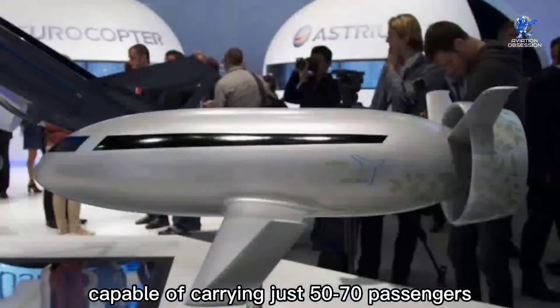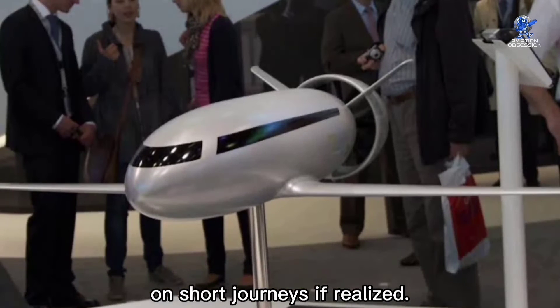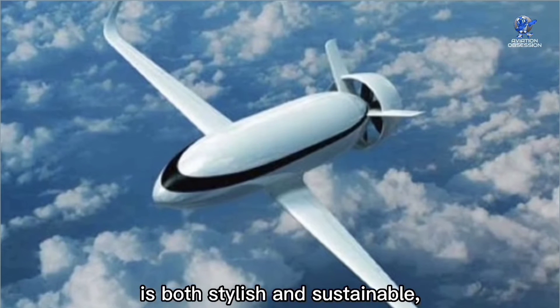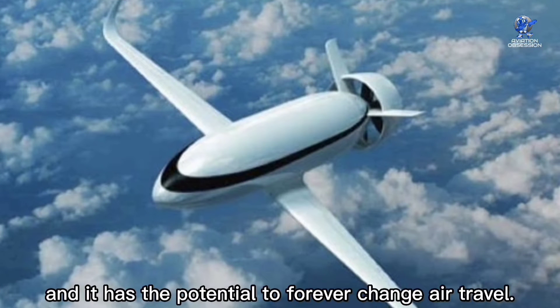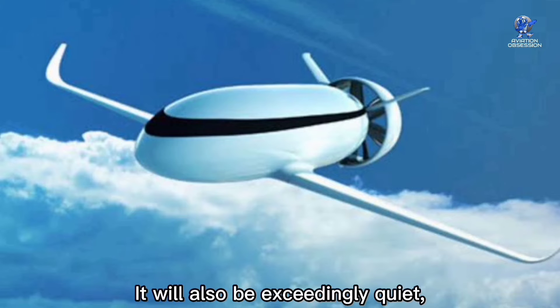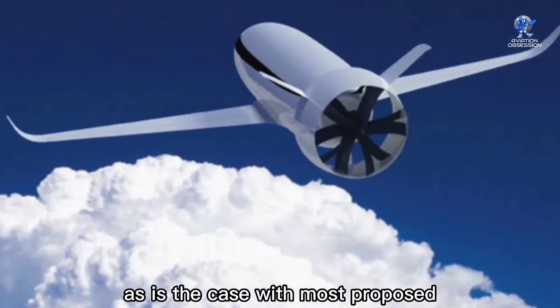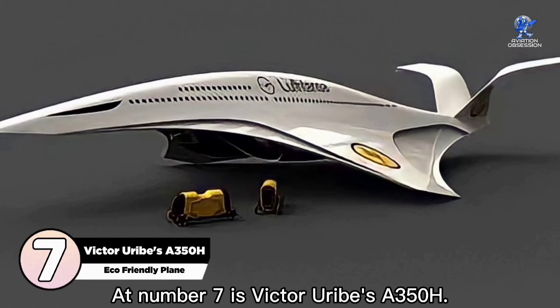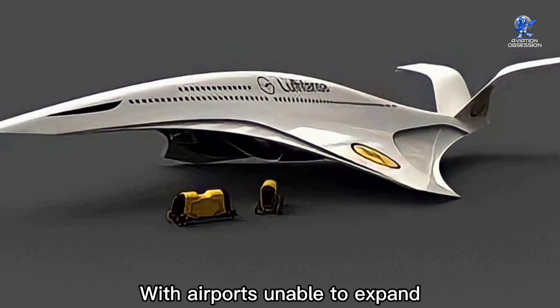The EADS VolT is believed to be a wonderfully light vessel capable of carrying just 50 to 70 passengers on short journeys. If realized, this all-electric passenger liner is both stylish and sustainable and has the potential to forever change air travel. It will also be exceedingly quiet, as is the case with most proposed and existing electric aircraft.